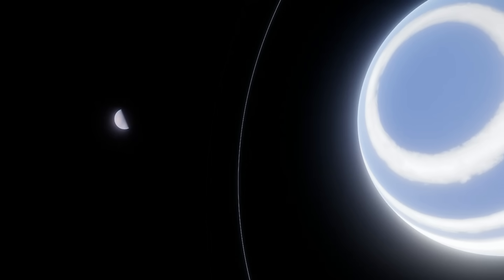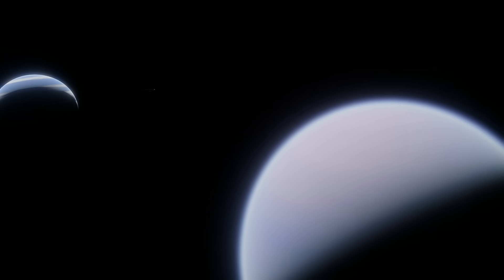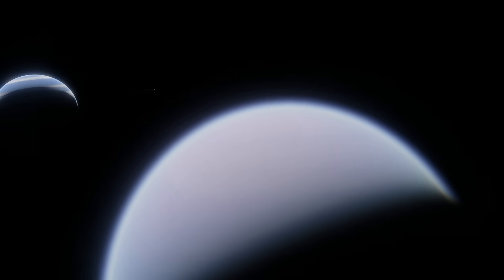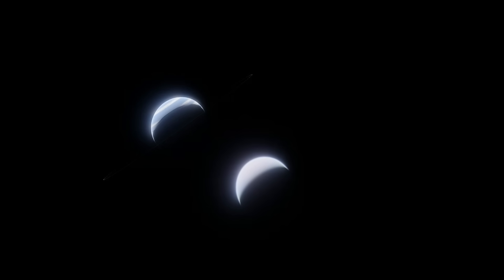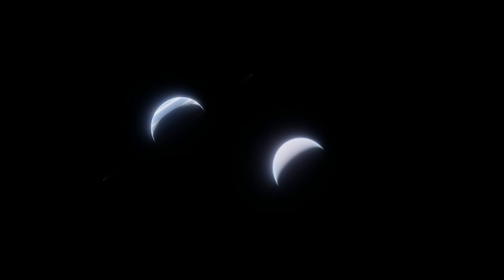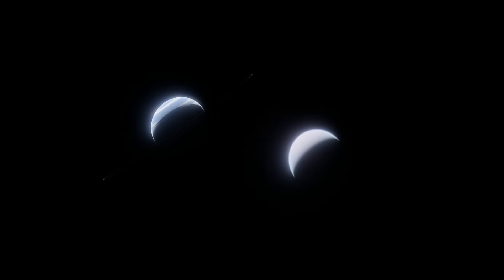Bigger planets tend to have bigger moons, as seen in the solar system — Jupiter's moons are the largest, followed by Saturn's. Earth and Neptune are exceptions: Earth got its moon from a collision, and Triton is a captured dwarf planet. But generally, the bigger the planet, the bigger the moons, and Beta Pictoris b is a big planet. I should emphasize that this moon is not confirmed to exist. It's only one explanation for Beta Pictoris b's high axial tilt, which itself is still not confirmed. And even if a tilt exists, a fine-tuned planetary collision could also explain it. Right now it remains a highly theoretical candidate, with no proof of its existence, but also nothing outright disproving it.